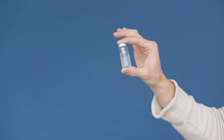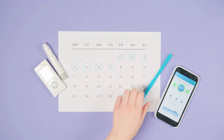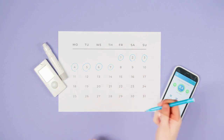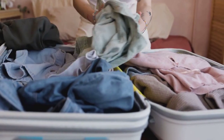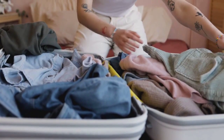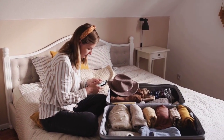Tip 5: Prioritize rest and stress management. Traveling can sometimes be overwhelming, leading to stress and fatigue. Remember to listen to your body and prioritize rest. Make sure you get enough sleep and follow your regular routines as much as possible.